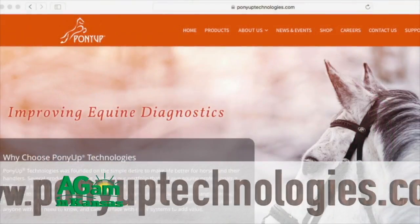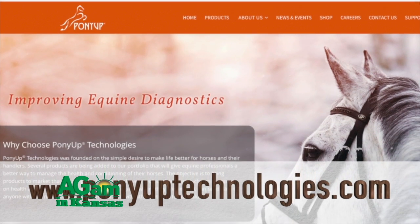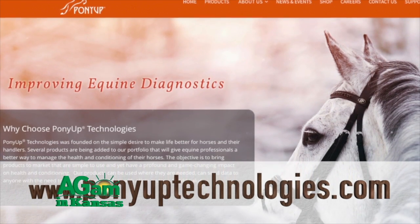To find out more about this product, the best way to get in touch is to visit their website at www.ponyuptechnologies.com.